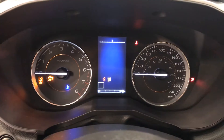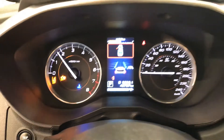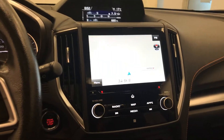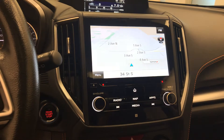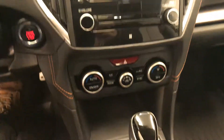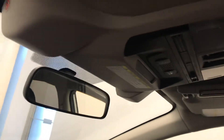48,767 kilometers. Infotainment system with navigation and backup camera, dual zone climate control with AC, heated seats, X mode, lane departure warning and forward collision detection. Our interior color is black.